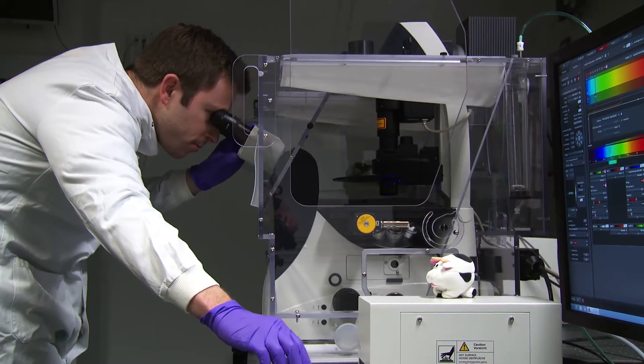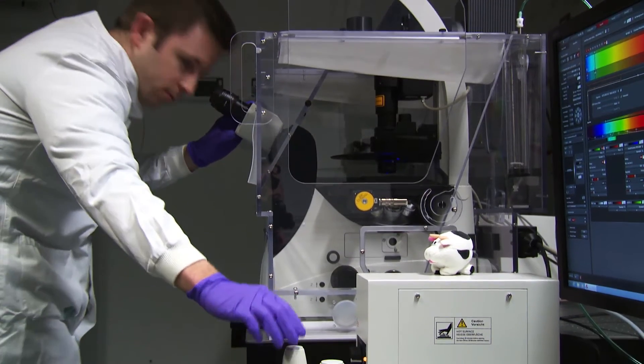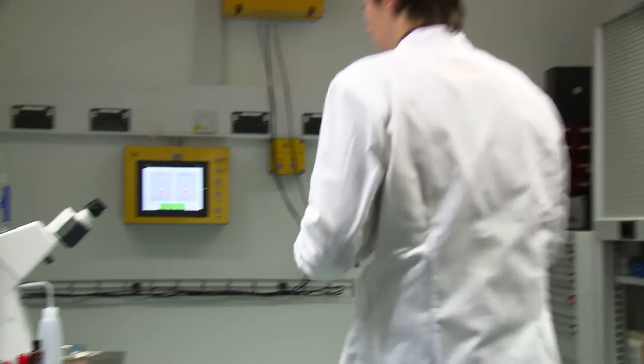We're using our lasers to look at dynamics and imaging. That goes very well with the structural information which we can get from X-rays using Diamond, and also from neutrons on ISIS. So there's a very complementary range of techniques and facilities here on the site.